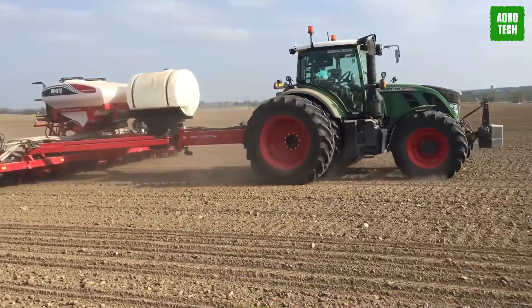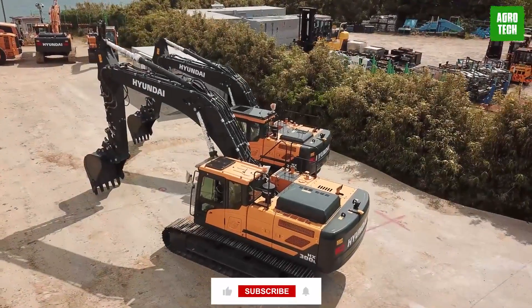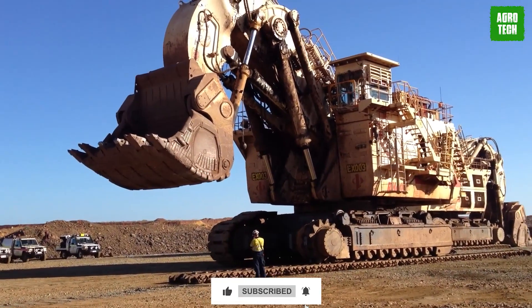We've come to the end of today's video. Which of these machines is your favorite? Let us know in the comments below. Please make sure to subscribe to the channel to get more updates and more content.